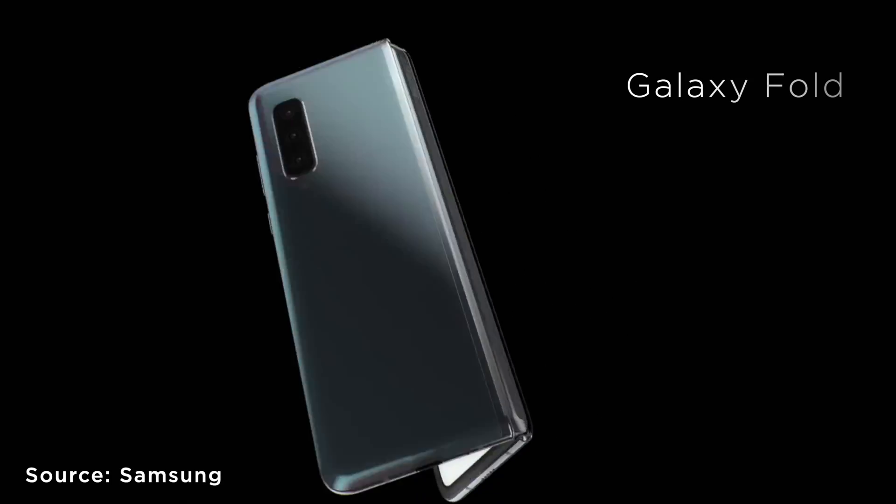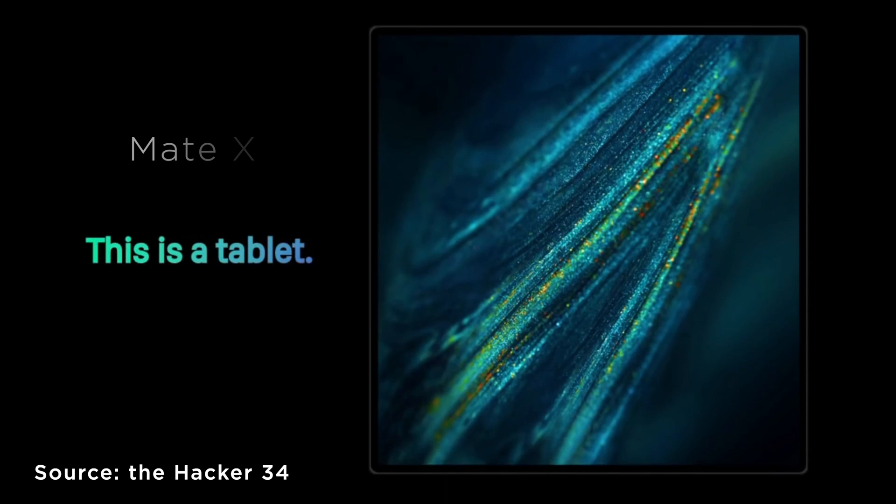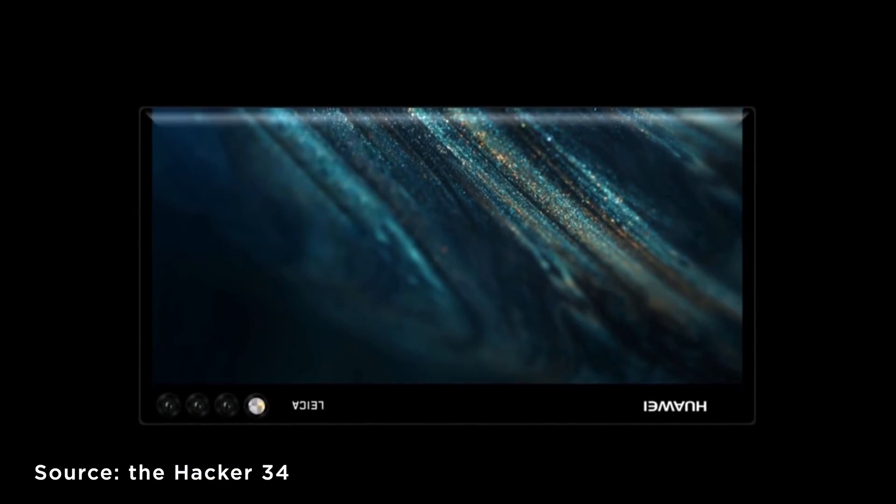Samsung recently announced their foldable smartphone, the Galaxy Fold. Meanwhile, Huawei was working on their own challenger, the Mate X, which was first shown off at MWC 2019 in Barcelona.